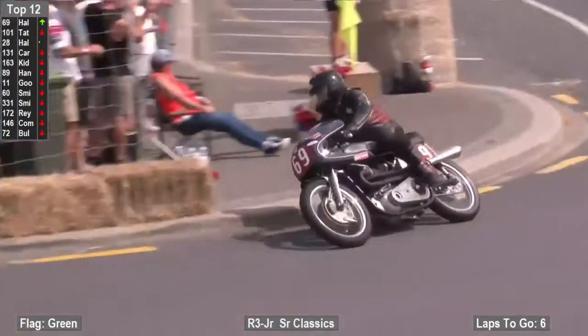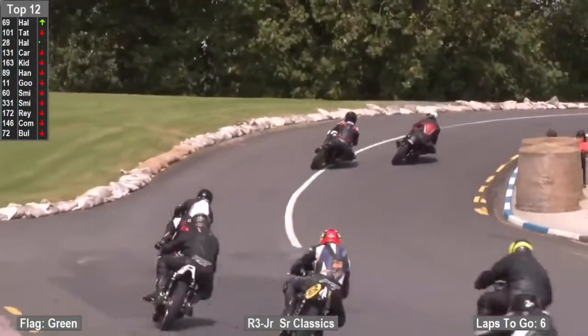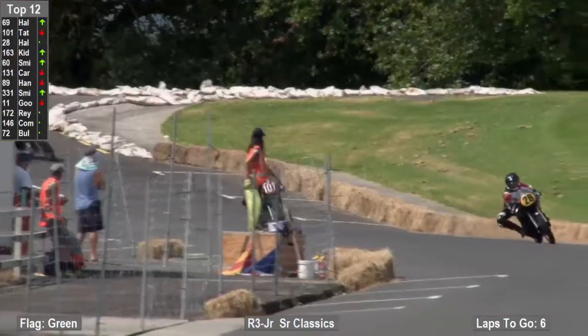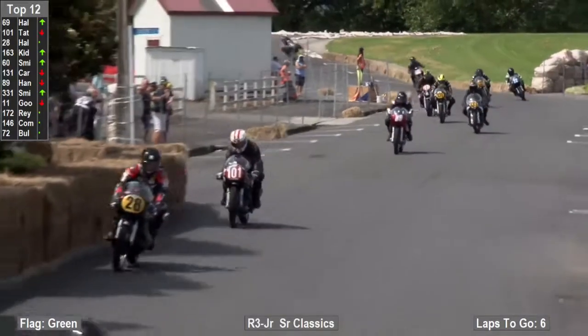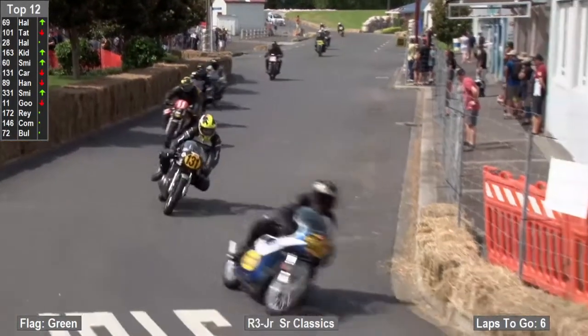Good start too in the juniors for Bill Jaynes down there on the little BSA, and he's number 141. So out of the Westpac turn-in of the Suzuki S, the first time it's the 69 of Mark Halls.